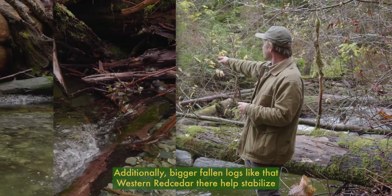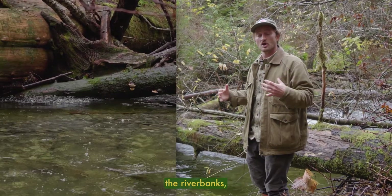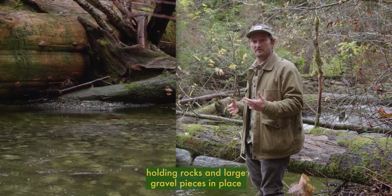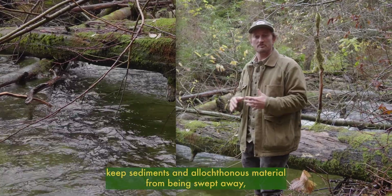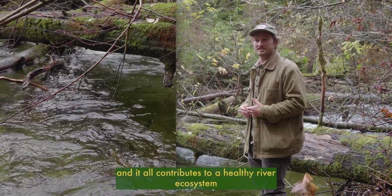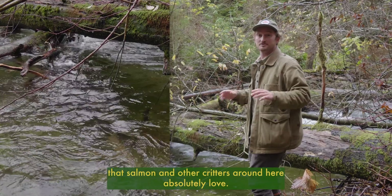Additionally, bigger fallen logs like that western red cedar there help stabilize the riverbanks, holding rocks and large gravel pieces in place, while all these smaller sticks and branches keep sediments and allochthonous material from being swept away — and it all contributes to a healthy river ecosystem that salmon and other critters around here absolutely love.